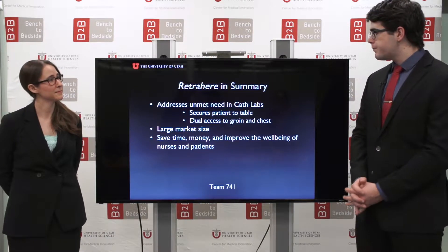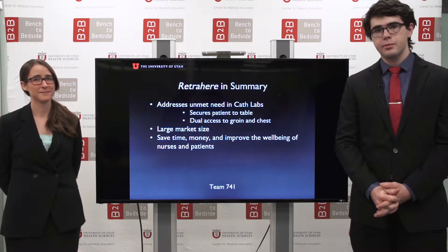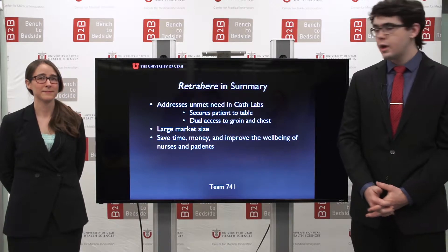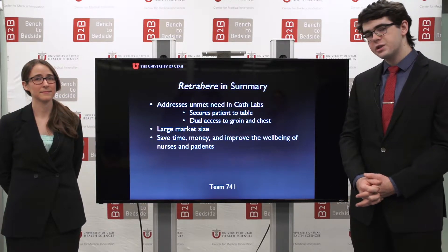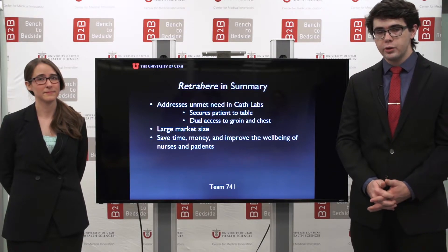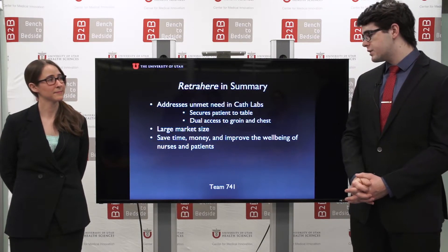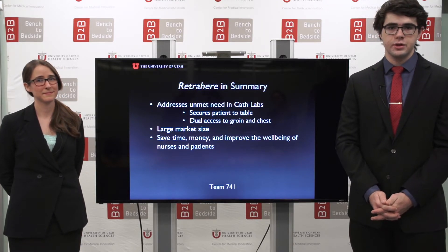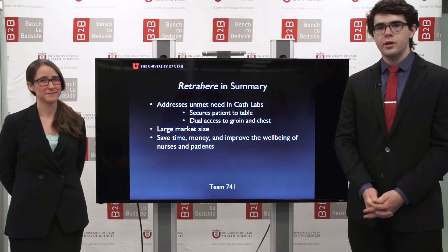In summary, RetroHere addresses unmet needs in cath labs by allowing dual access to the groin and chest region as well as securing patients to the operating table. There's a large market size with no direct competitors, and it saves time, money, and improves the well-being of patients and healthcare professionals. We're Team 741. Thank you for your consideration.